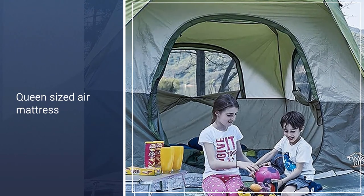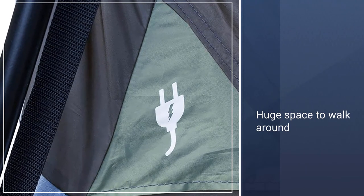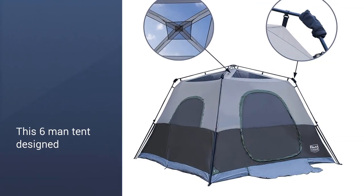You just unfold the tent and pull the four posts out until they click. Even with a queen-sized air mattress inside, there is still so much room to walk around.